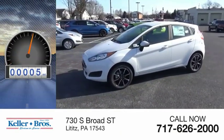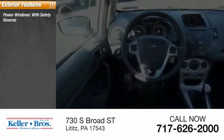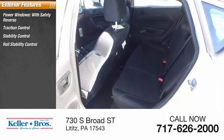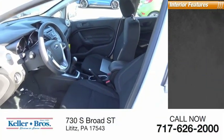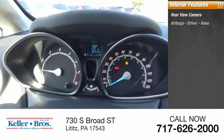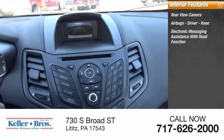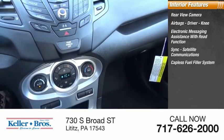This vehicle has less than 100 miles. Here are some of its great options: power windows with safety reverse, traction control, stability control, roll stability control, braking assist, power brakes. Inside you'll find a rear view camera, airbags, driver knee airbag, electronic messaging assistance with read function, sync, satellite communications, and a capless fuel filler system.